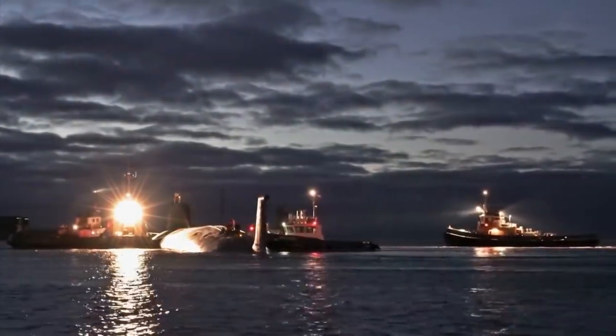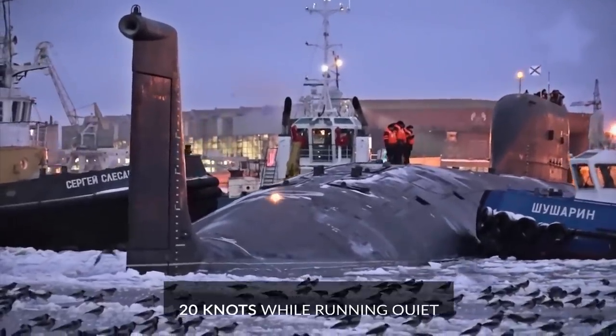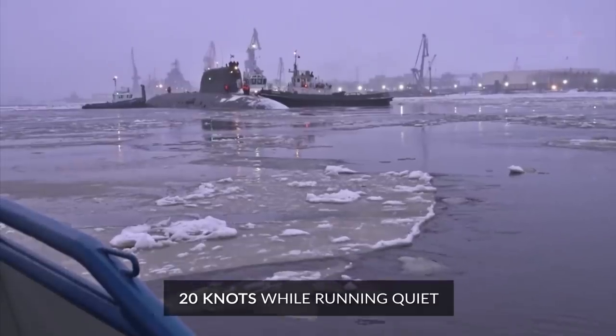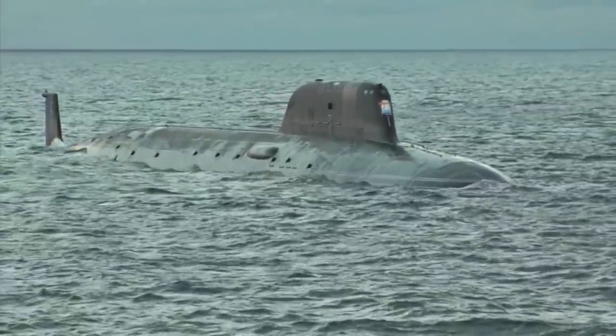While the Yasen-M class is far quieter than previous Russian SSNs, capable of 20 knots while running quiet, it's still outpaced by its American cousin, the Virginia-class, at 25 knots.